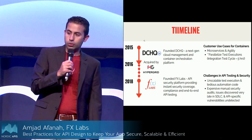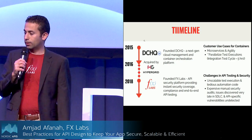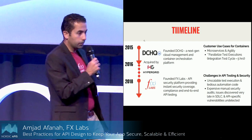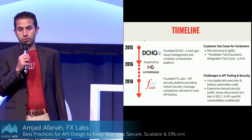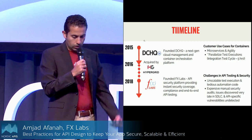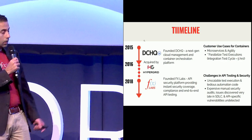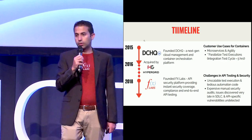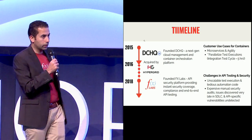Just to go over the origins of how we came about with the FX Labs idea — Intisar and I have known each other for over eight years. We actually met at VMware in 2012. We were both part of the management business unit working on their cloud automation platform, and then in 2015 we co-founded DCHQ, which was a next-generation cloud management and container orchestration platform that was acquired in 2016.